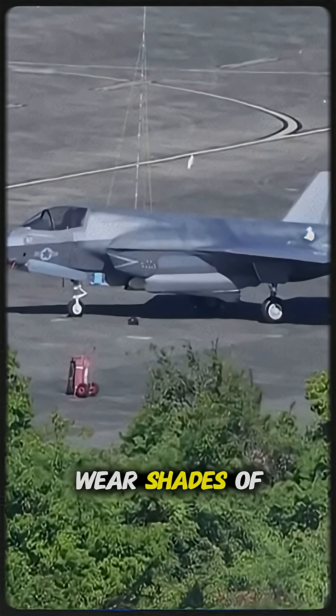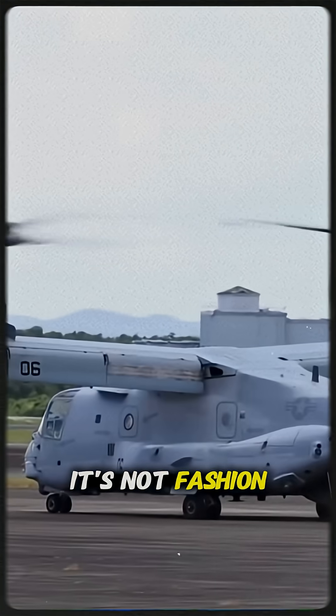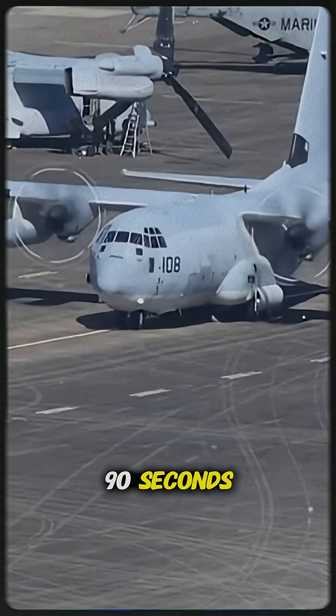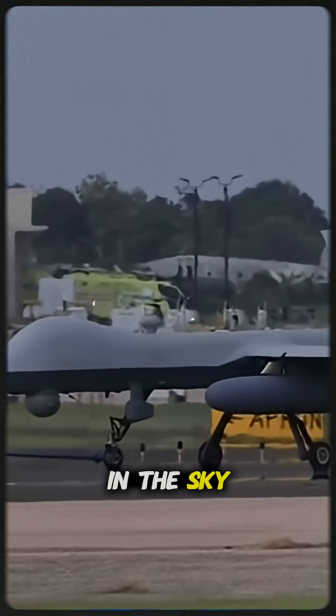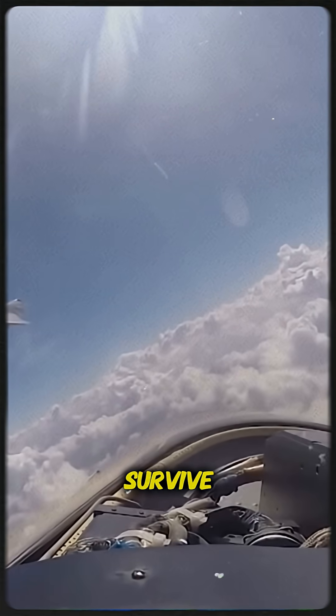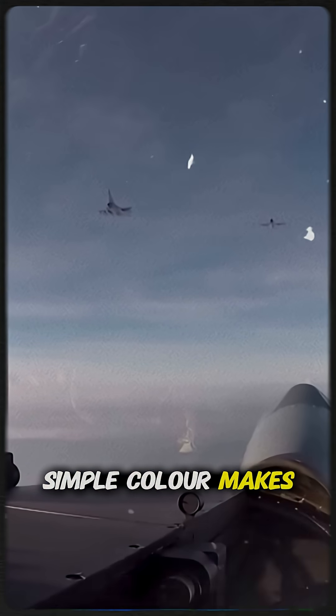Ever wondered why most fighter jets wear shades of gray? It's not fashion — it's battlefield science. Let's fly through the reasons in 90 seconds. From high up in the sky to the hangar bay, gray helps jets blend, hide, and survive. Here's how a simple color makes a huge difference.